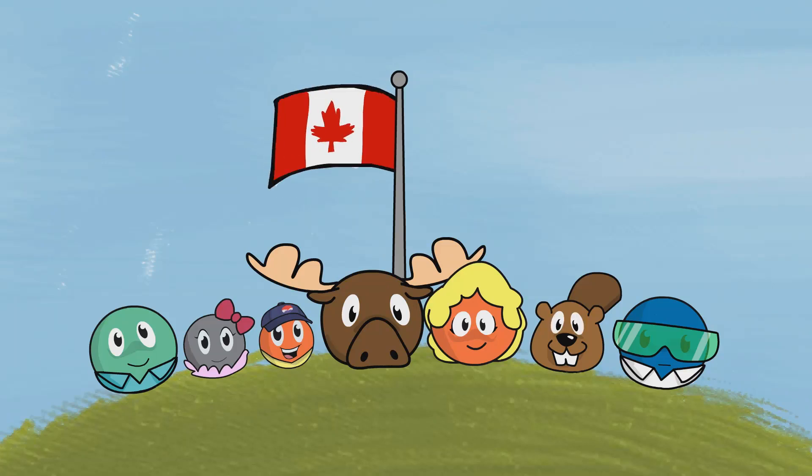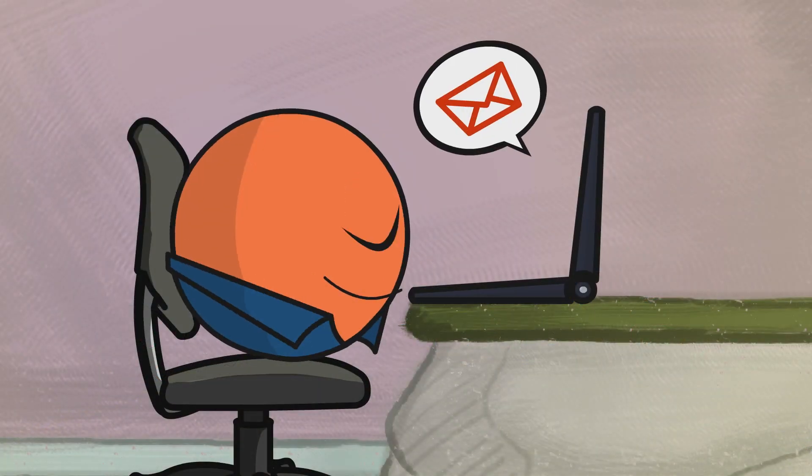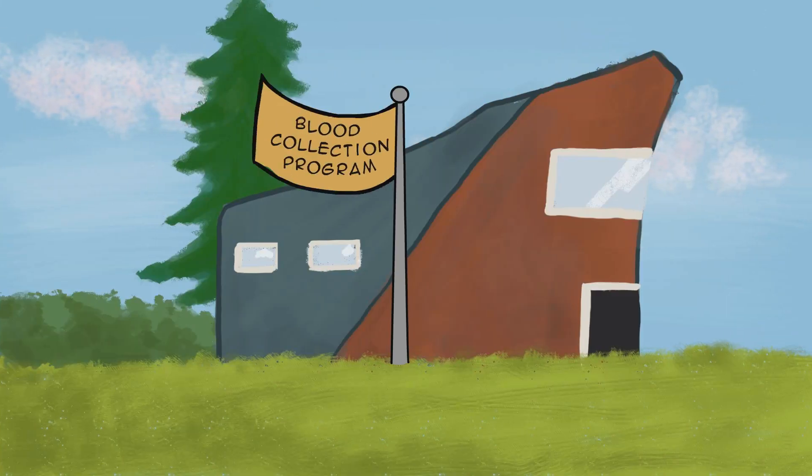Discovery becomes possible when you participate in the Ontario Health Study. Go online and participate today. Once you complete the OHS questionnaire, you may receive an email invitation to visit the OHS Assessment Center or participate in the blood collection program. Participation in these programs is completely voluntary.